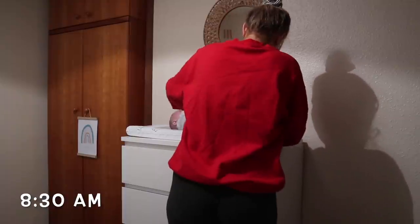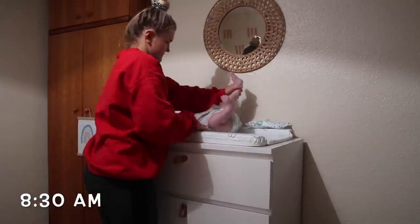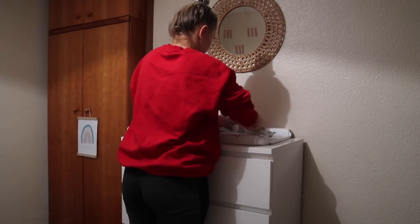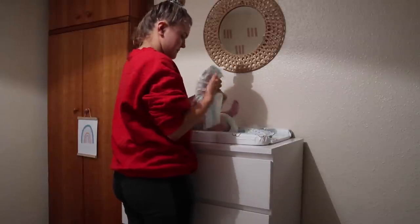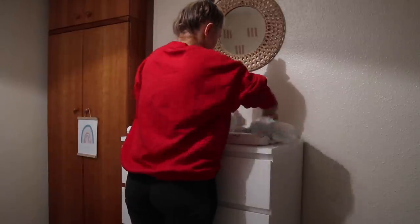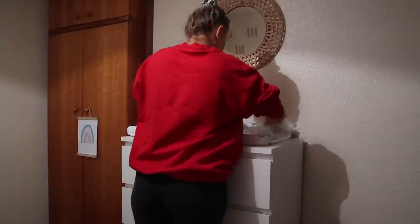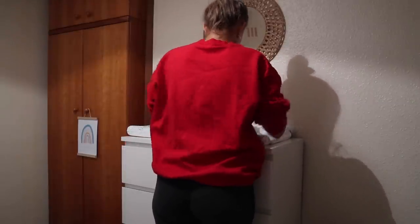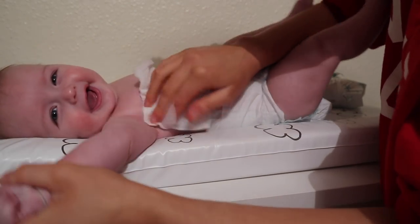Then it's time to get him changed again — second nappy of the day. I think this one was a bit of a messy one, hence the sleeves being rolled up. Same as before, I always get another nappy out before I take his other one off so I've got one ready to go. And if it's a messy one, I take out a load of wipes in advance so I don't have to faff around with them afterwards. He also loves getting tickled with wipes — plus it gives him a good little freshen up.